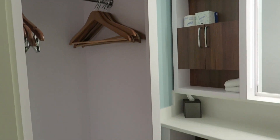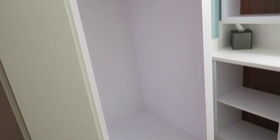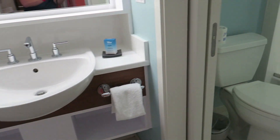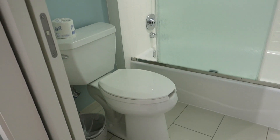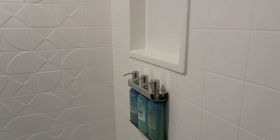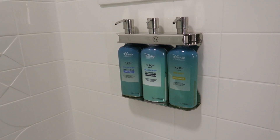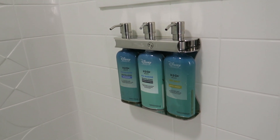Very nice bathroom. Some storage space right here, plenty of shelves to put your toiletries. And it looks like we have a bathtub and shower combination. They have your H2O shampoo, body wash, and conditioner in the pump.